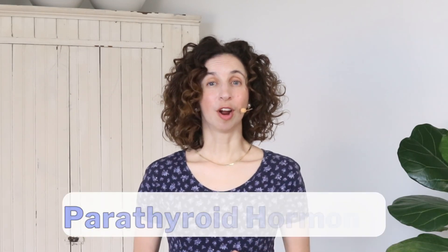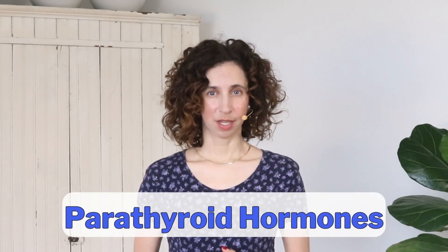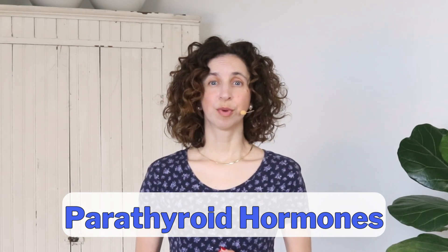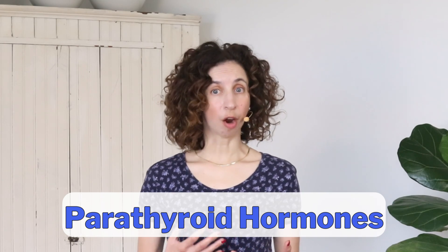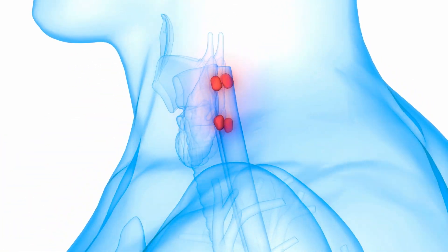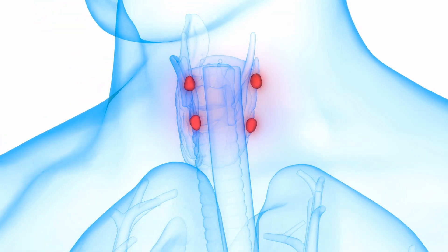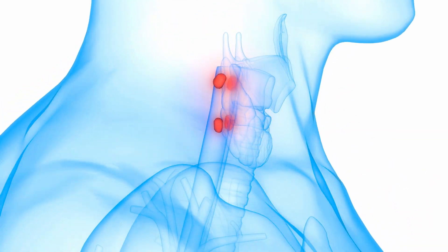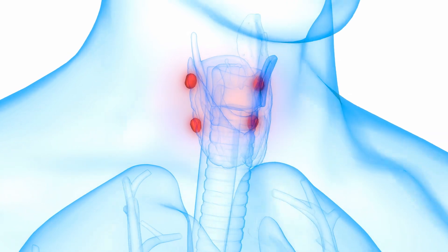Let's dive into talking about our parathyroid hormones. Parathyroid hormones are secreted by our parathyroid glands to regulate the amount of calcium in our blood. Calcium is used in our bodies for much more than building our bones — it also contributes to our muscle contractions and our nerve impulses. Our parathyroid glands are located in our necks behind the thyroid. We have four parathyroid glands in total, and they're super tiny, only about the size of a small seed or a grain of rice.